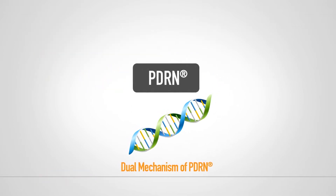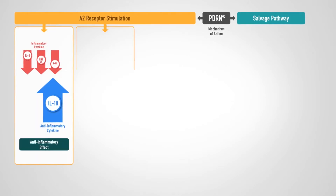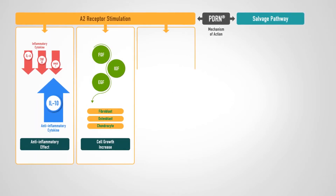PDRN, which serves as a booster to promote regeneration in our body, reliably restores human tissue in two different ways.